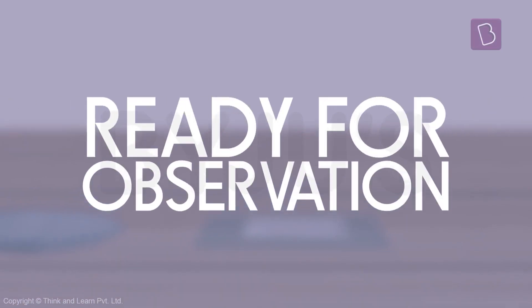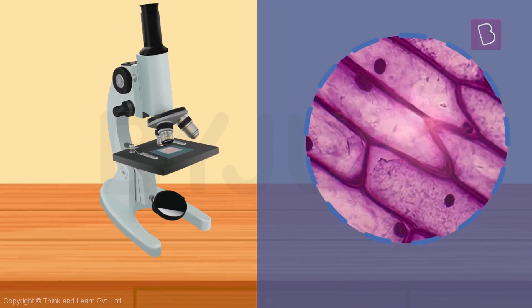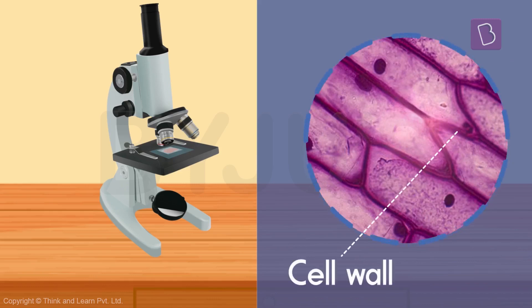Ta-da! This sample is now ready to be observed under the microscope. You can see the nucleus as a dark spot in the cell. And look at the boundaries, the edges — can you see the cell walls? Fascinating, right?